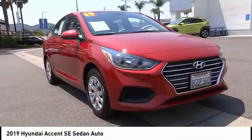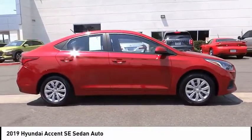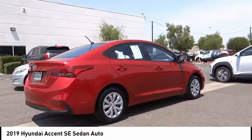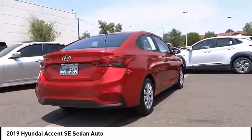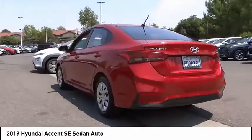Make a great choice today with the 2019 Accent, designed to keep you moving and leave boredom behind. The Hyundai Accent is affordable, fuel efficient, and safe — a winning combination. This vehicle has less than 35,000 miles.